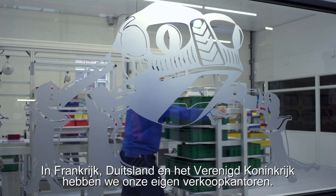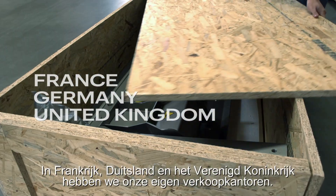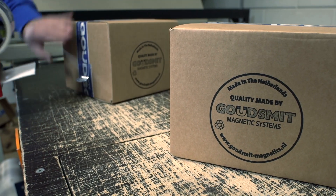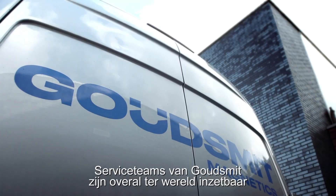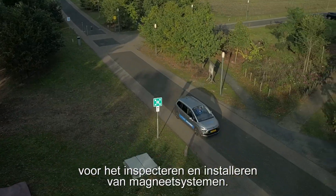We have our own sales offices in France, Germany and the United Kingdom. Houdsmit service teams can be deployed anywhere in the world for the inspection and installation of magnet systems.